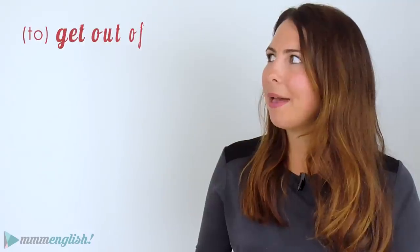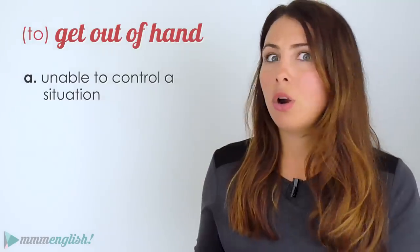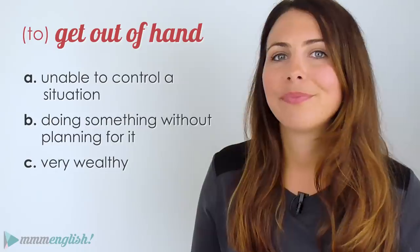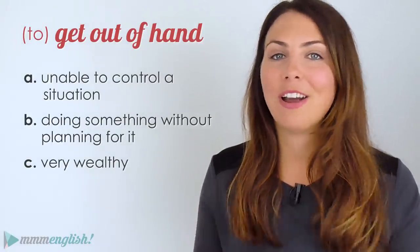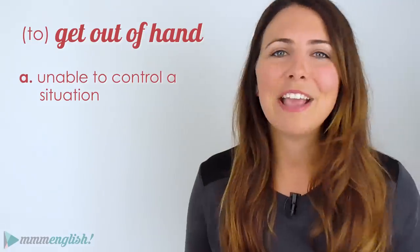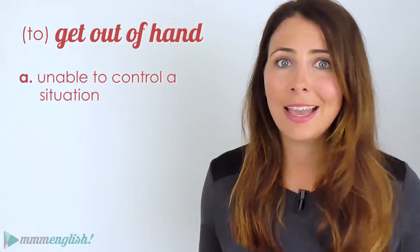And lastly, what if I said something might 'get out of hand'? Would I be suggesting I was unable to control the situation, doing something without planning, or that I'm very wealthy? Imagine a hundred people arrived at your house for a party — things would probably get out of hand. If a person's behaviour or a situation gets out of hand, you're no longer able to control it. You definitely don't want things to get out of hand.